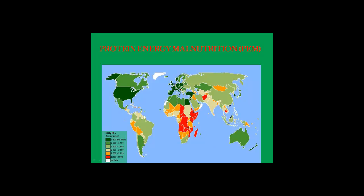This first frame shows you, in red, where most of the protein energy malnutrition is going to be. Basically, protein energy malnutrition is just what it says — it's either a protein deficiency or both a protein and energy deficiency, mainly caused by lack of food intake. You can see where the red is — that's where the most problems with PEM are going to be.